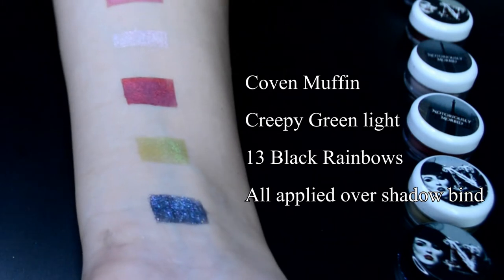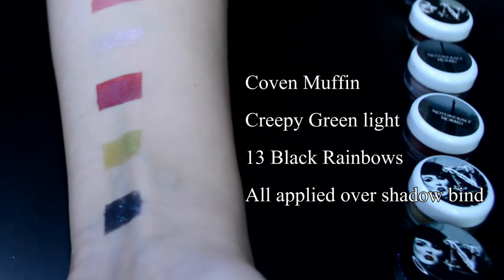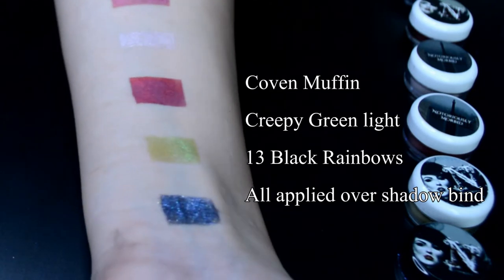For the regular loose shimmer shades, I would recommend applying them over Shadowbind. Shadowbind will make the glitters and shimmers stand out. You only need a teeny tiny bit and it is not too expensive — this tube goes a very long way.